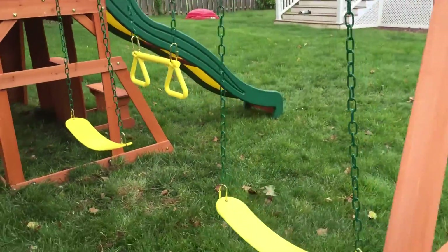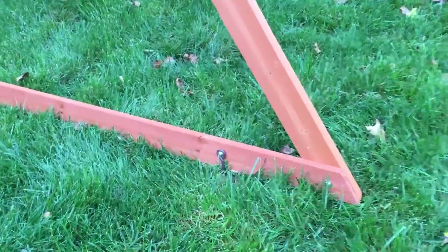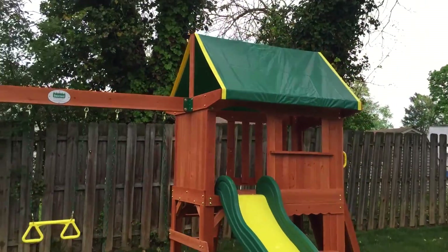It comes with two belt swings and a trapeze bar, and comes with six anchors — two on the swing beam and four on the fort.